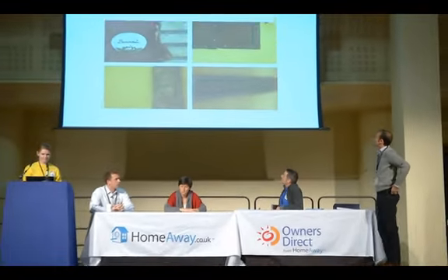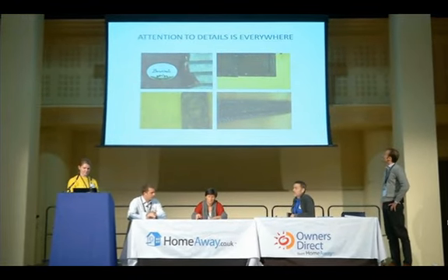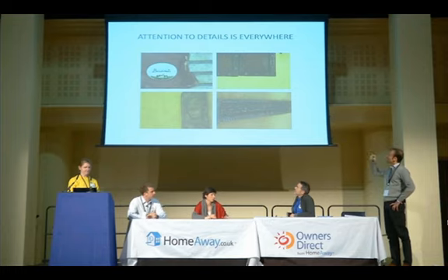We actually put the maximum attention, as I said before, to the details that are everywhere. As you can see, these are just small little details that are in each unit.